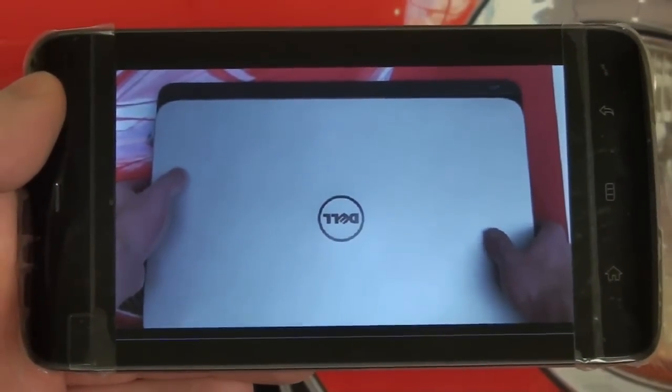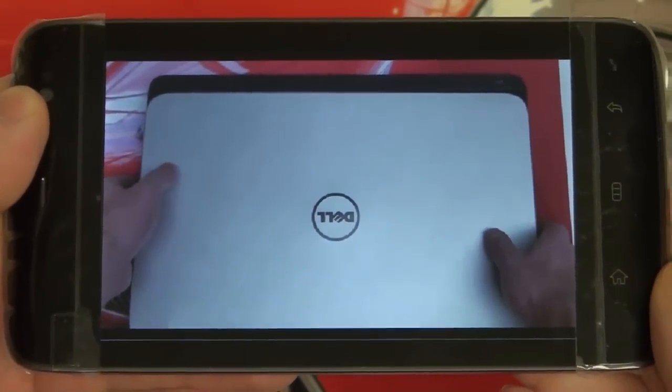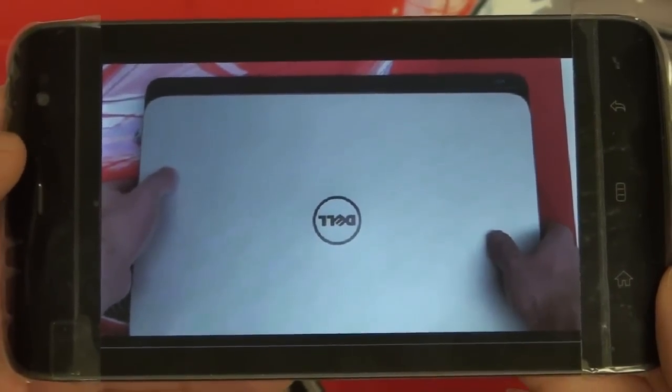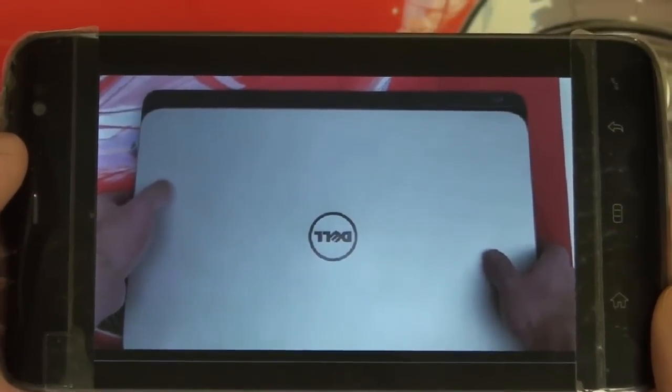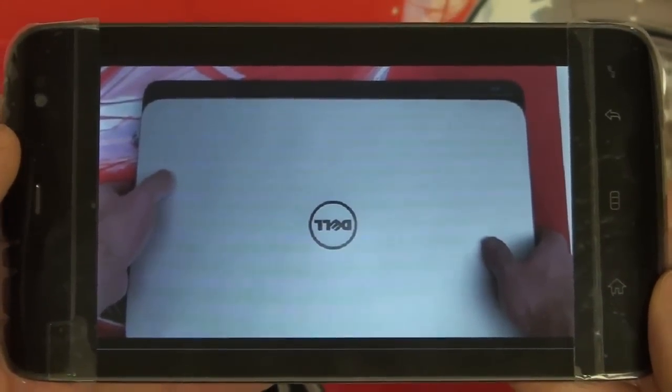Hey everybody, Ed here with the Digital Digest. Today I wanted to give you guys an update on my experience with the Dell Streak 5. This is a five-inch Android tablet that also doubles as a smartphone. You can pick this up with a two-year contract through AT&T, or you can go with an unlocked model and pick your GSM carrier of choice.